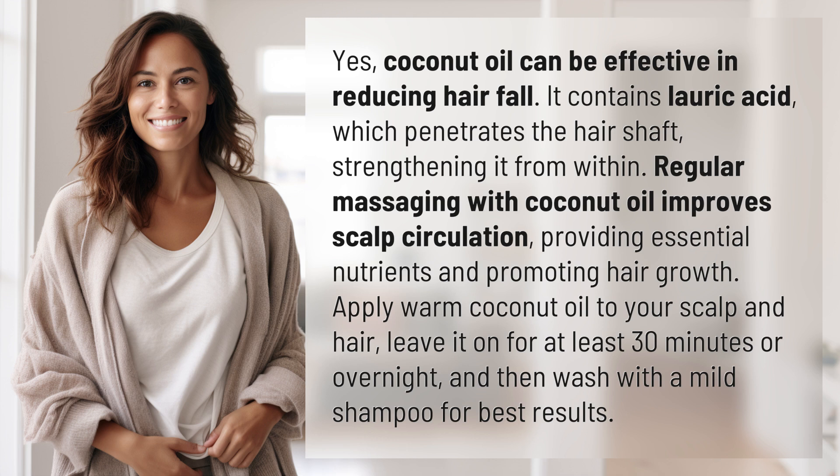Apply warm coconut oil to your scalp and hair, leave it on for at least 30 minutes or overnight, and then wash with a mild shampoo for best results. Another mystery solved, but many more await — keep up with our daily discoveries.